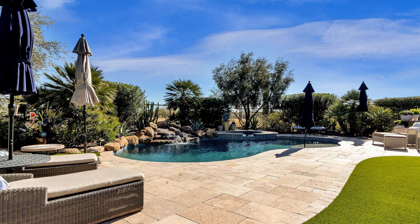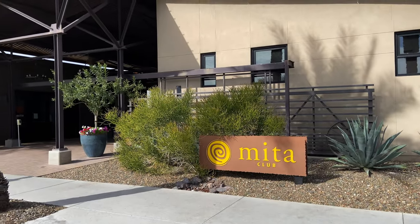We're wrapping up the Trilogy at Vistancia tour here at the Mita Club, which is the smaller of the two clubs in Trilogy, located on the very north end of the community. They still have a pool, spa, tennis, outdoor activities, a gym, a bar and grill, and an art studio. If you have any further questions about Trilogy, feel free to reach out to me — I'd love to answer them. Whether you're looking to move to Arizona in one month or one year, I'd love to help. My contact information will be below.